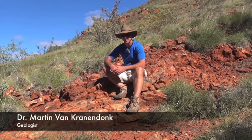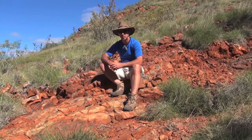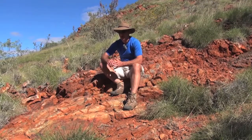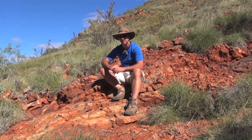I'm sitting here on perhaps one of the most well-known outcrops in early earth studies. It's in an area called the North Pole Dome in Western Australia, and the site has been known about for almost 30 years and is a mecca for geologists to come and understand about early earth.